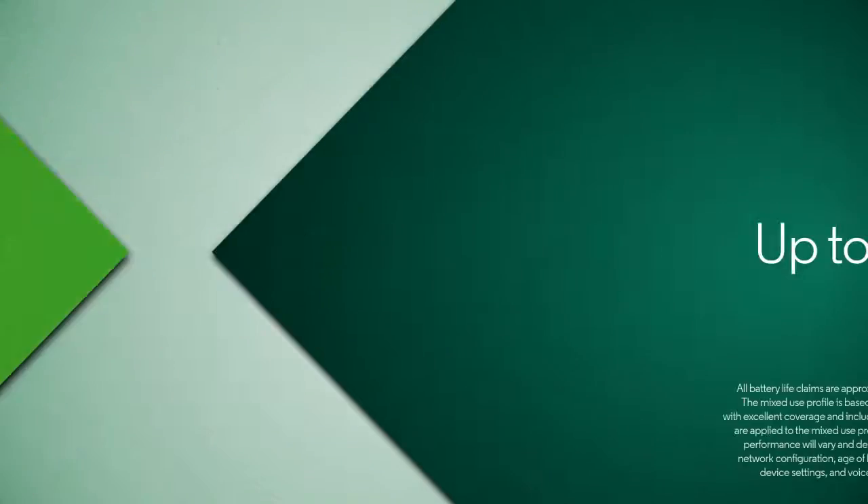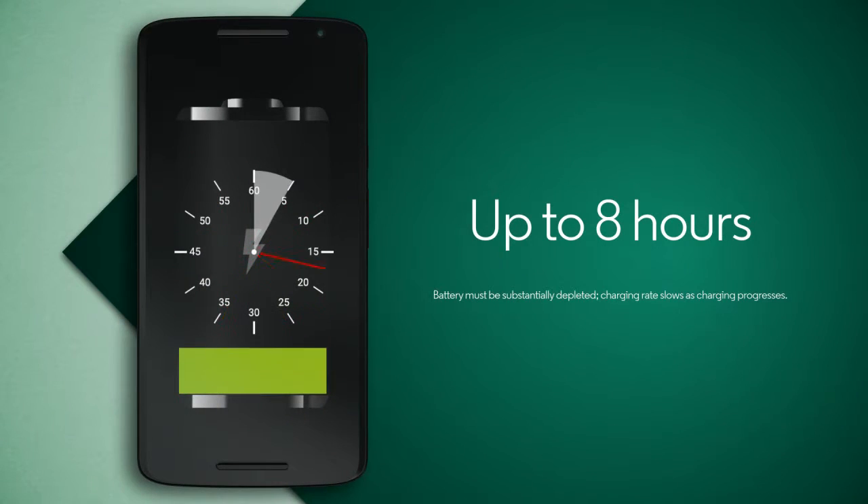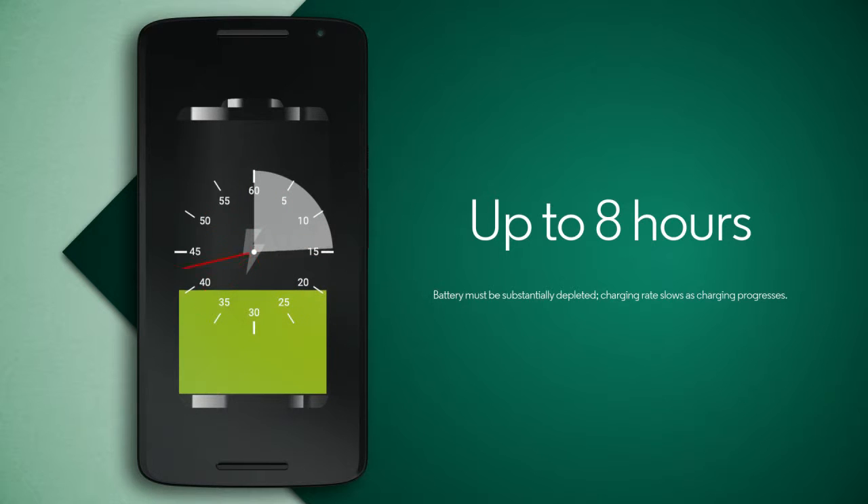The new Moto X Play lasts up to 2 days on a single charge and comes with a turbocharger which gives you up to 8 hours of power in just 15 minutes.